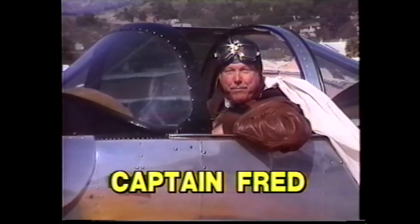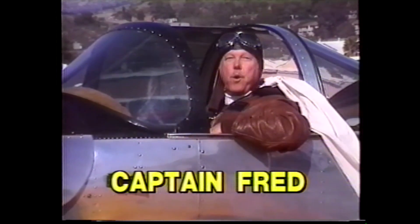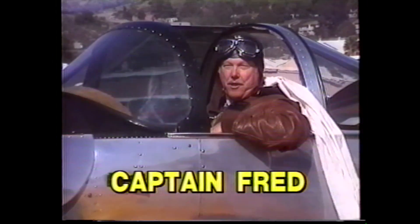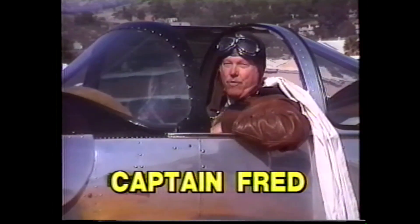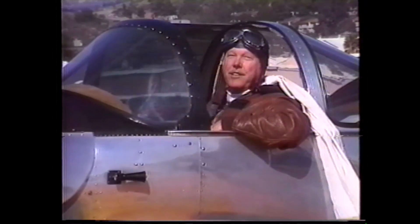Hi everybody, this is Captain Fred, your host for Aviation Theater and a proud member of the San Diego Aerospace Museum, the first place to visit when you come to San Diego. We have a good program for you today and we'll get started right after this important message.